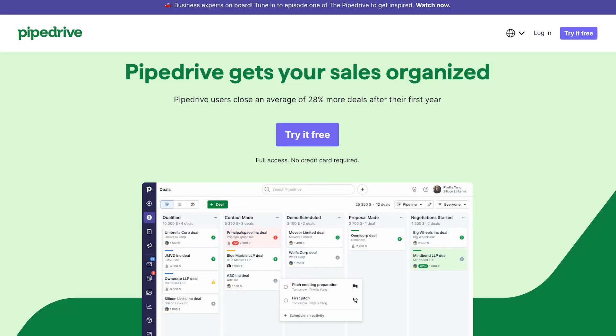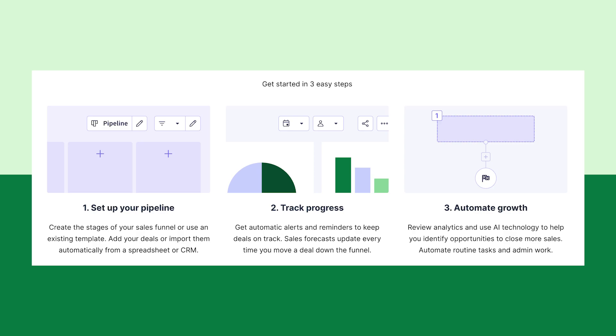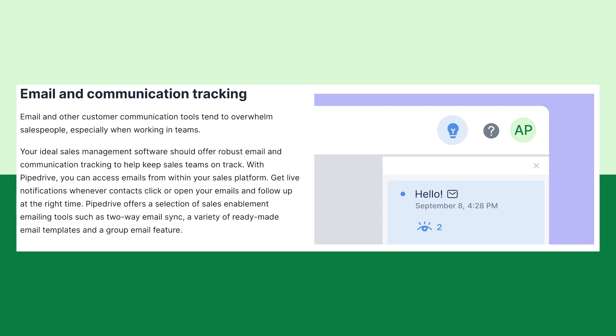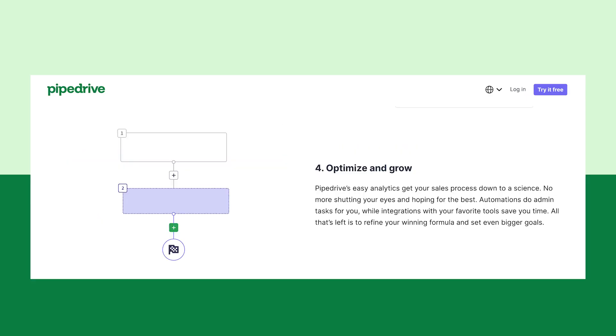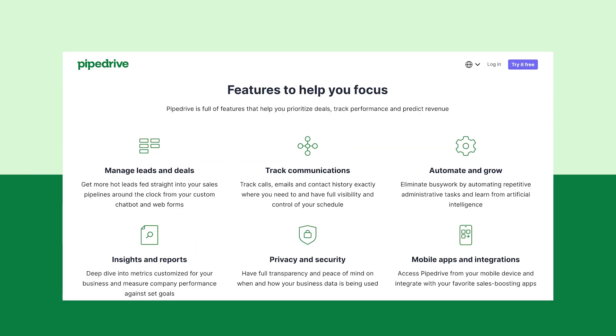Let's get started with PipeDrive. PipeDrive is one of the best CRM tools out there. It's specifically built for sales professionals with a unique visual sales pipeline feature. Its automation, email integration and communication tracking features ensure that the only things you need to care about are your sales and your customers. It's perfect for people who want to avoid all the repetitive tasks in their business.